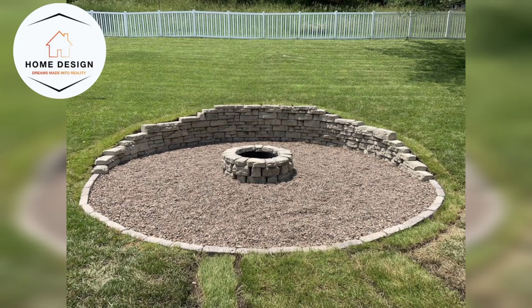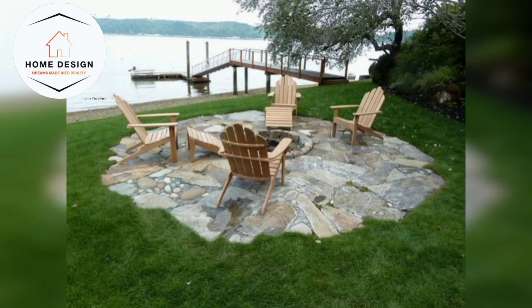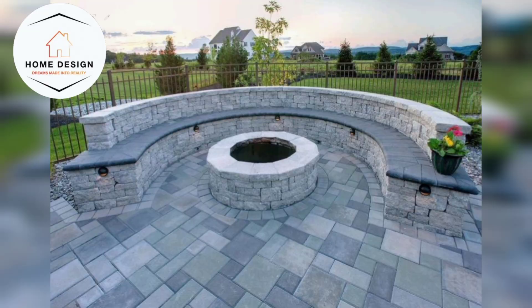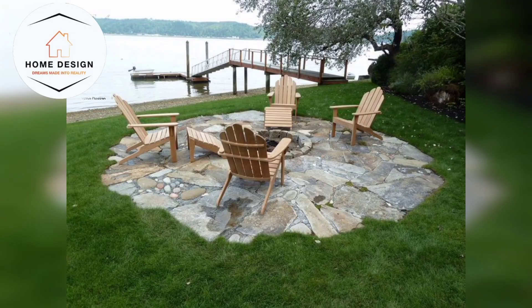Lighting is most important in all designs. Illuminate your fire pit area with ambient lighting. Hang string lights overhead, place lanterns on tables, or install solar-powered ground lights along the pathway for a soft, inviting glow.